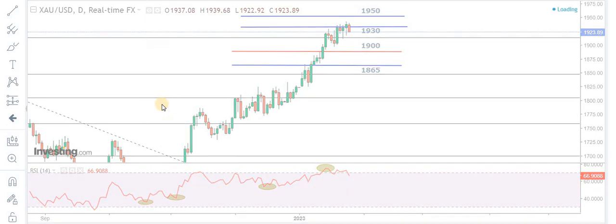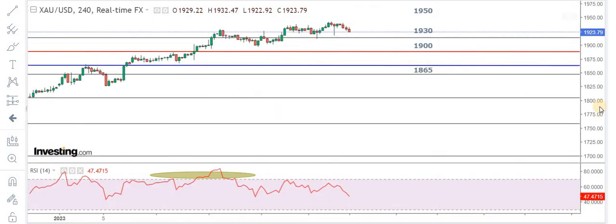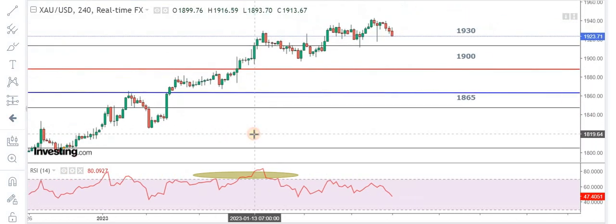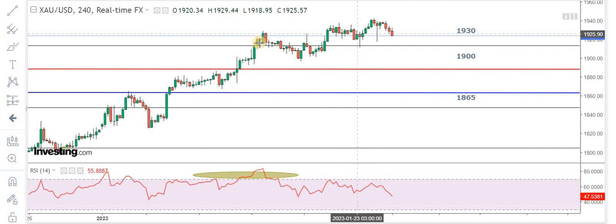Let me make it easy for you on the 4-hour chart. You can see that the market is getting a clear rejection at 1940 levels. Right now we are riding short towards 1920. Once that is broken, we're going to hunt the market for 1900 levels.